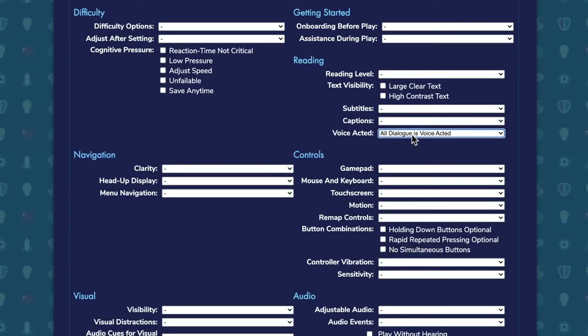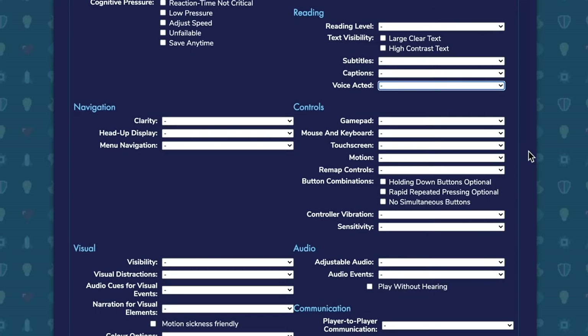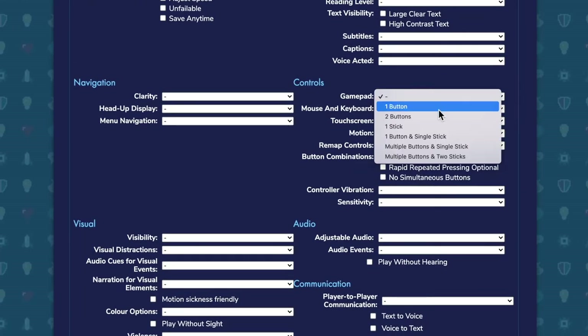Or maybe you just opt for a game where all the dialogue is voice acted, so you don't have to do any reading at all. And carrying on around this criteria, we can move into controls — how many buttons, how many sticks do you need, can you play with mouse or keyboard, is there touch screen or motion?